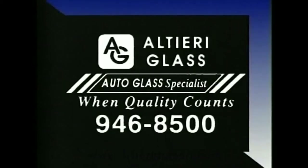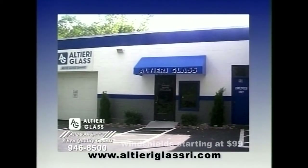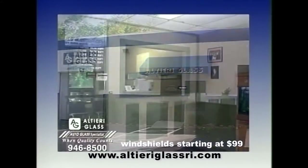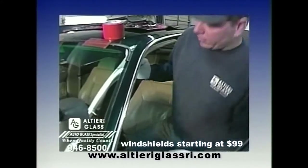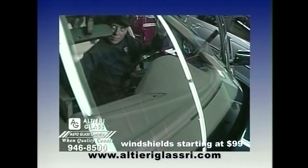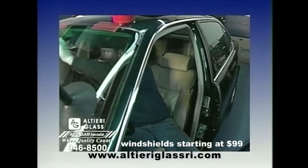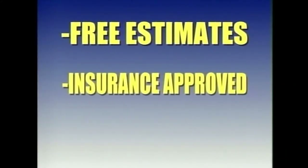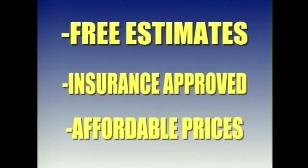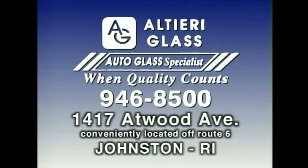Accidents happen, and when they do, call the people who you can trust — Altieri Glass in Johnston, your auto glass specialist. Altieri's is a simple shop with one simple goal: customer satisfaction. Certified installers, OEM glass, and quality sealants are Steve Altieri's personal guarantee for a job done right. Take advantage of Altieri's while-you-wait installation. Altieri's also offers free mobile service and will warranty your new windshield from leaks for the life of the glass. Insurance company approved, affordable prices. When quality counts, call Altieri Glass.